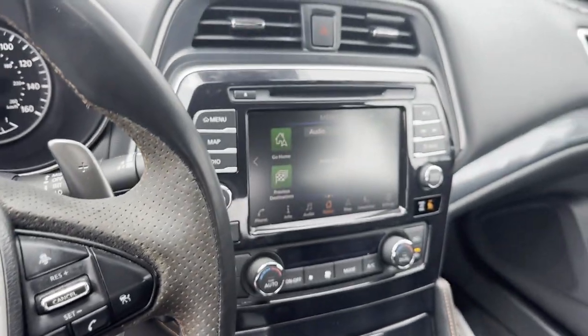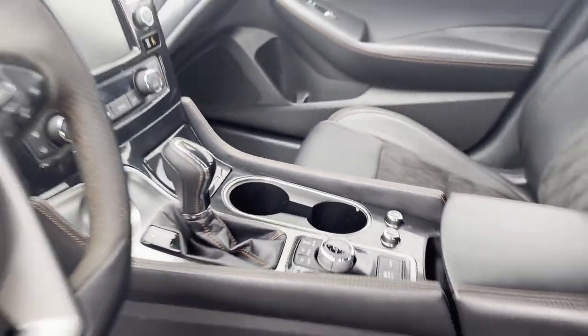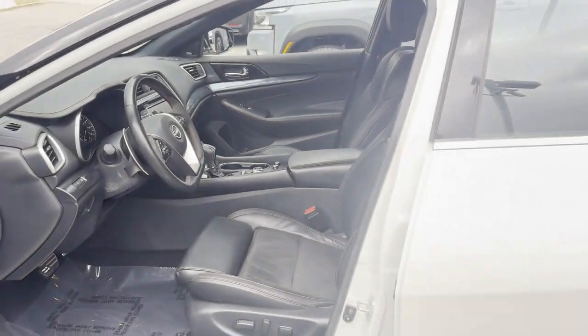Heated Side View Mirrors. Moonroof. Backup Camera. Memory Seat. Cooled Front Seats.